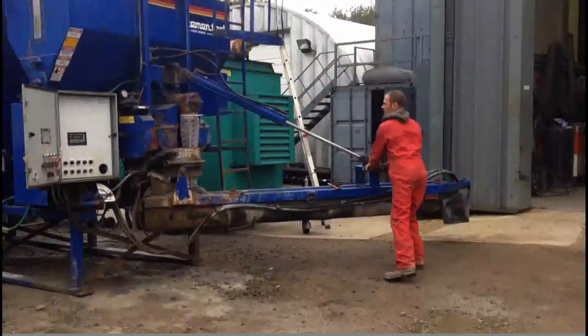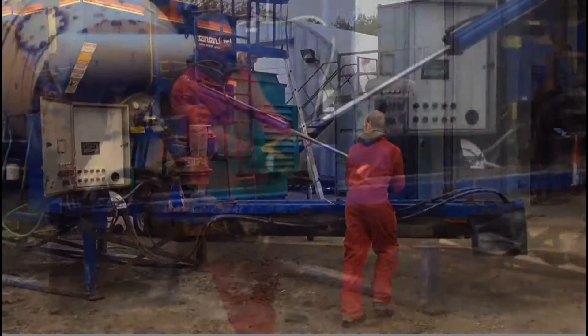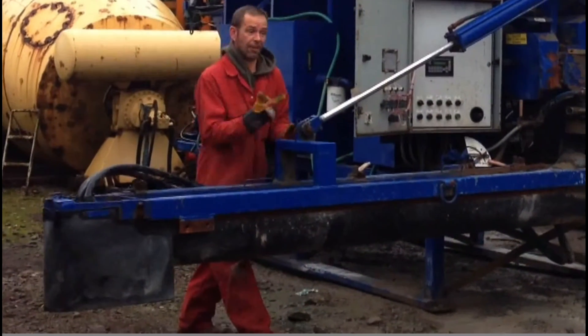Utrenaz also offer optional commissioning and training to ensure you can fully utilise the mixer's capabilities and have operators who are fully in control.